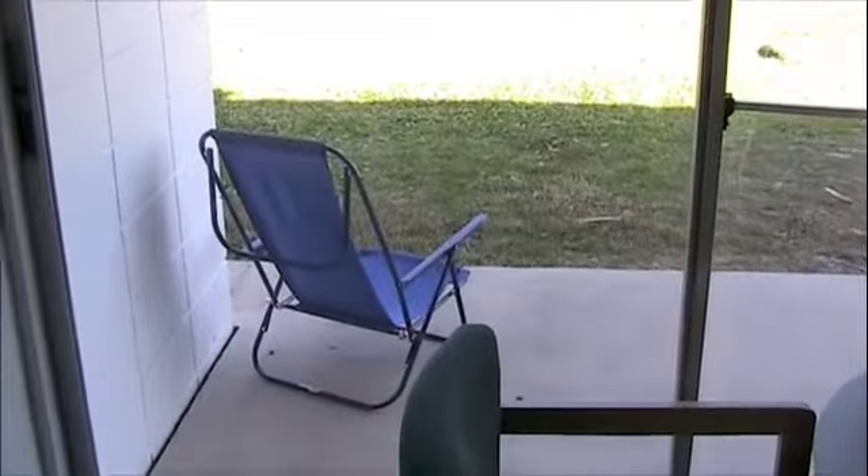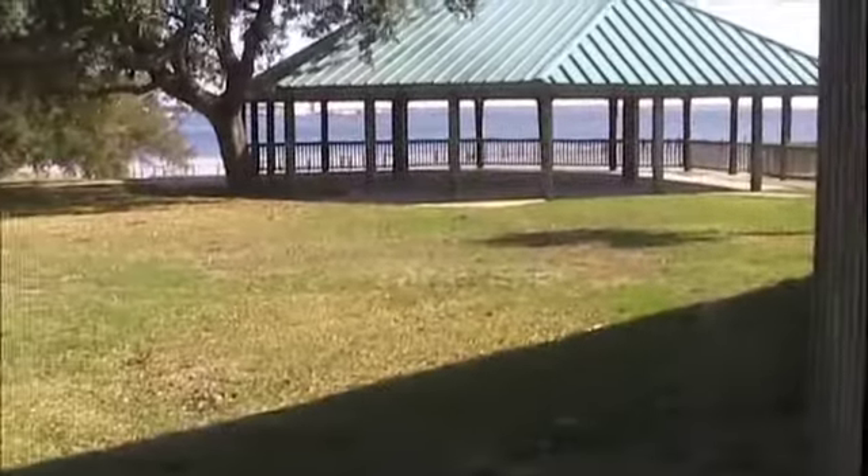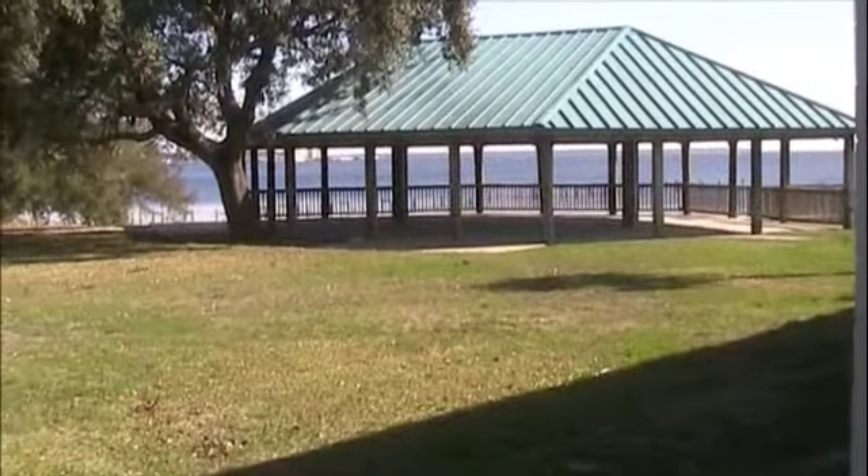They either have a little balcony or a little porch depending on what floor you're on. You can see this room kind of looks out by the bay and the little pavilion. It's just a beautiful, beautiful place to stay.